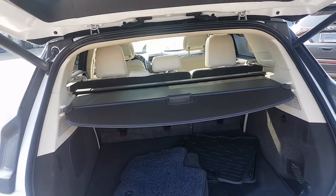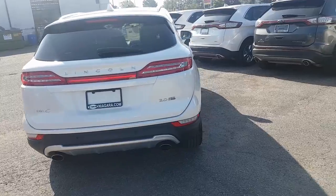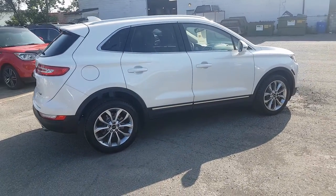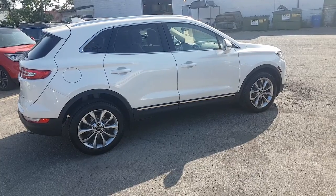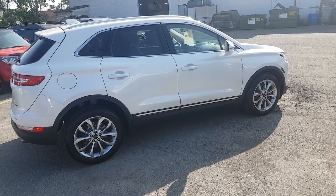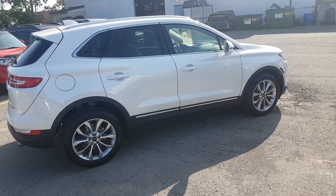We'll just go ahead and close the lift gate and walk around to the other side for a quick look. So that's pretty much it — that is the 2016 Lincoln MKC in the Reserve trim level. Again, priced at $25,998 with 46,000 kilometers. As always, if you want to come take it for a test drive, shoot me an email, and any other questions just comment below. Thanks again for watching and have a great day.